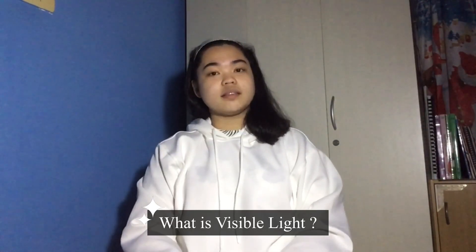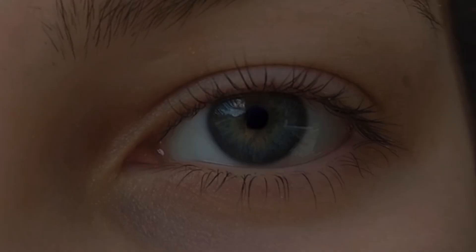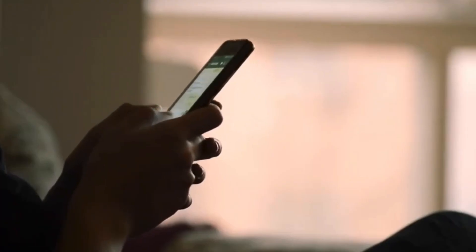So what is visible light? Generally, visible light is defined as the wavelengths that are visible to most human eyes. We need visible light to see. Without light, our eyes will not be able to see images of anything. Visible light waves make our TV, computer, and cell phone screens work.